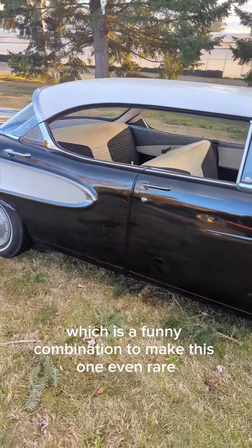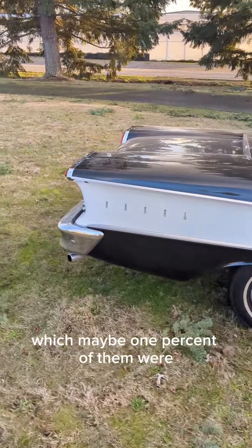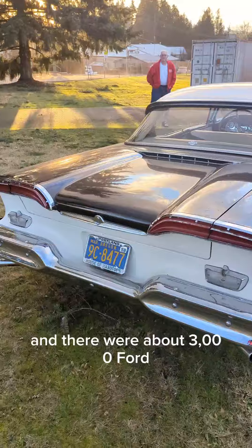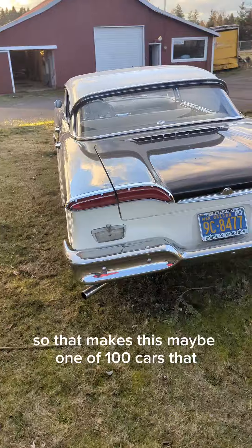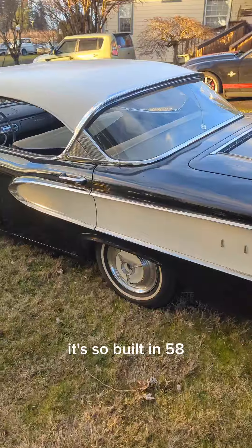To make this one even rarer, it's a stick and overdrive car, which maybe 1% of them were, and there were about 3,000 four-door hardtop '58 Edsel Rangers. So that makes this maybe one of a hundred cars that Edsel built in '58.